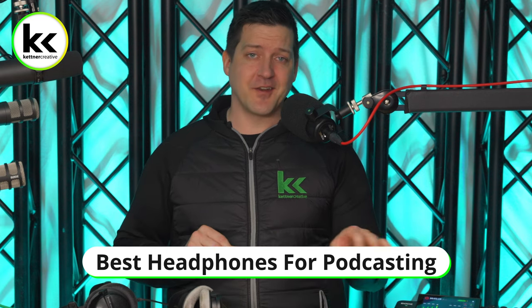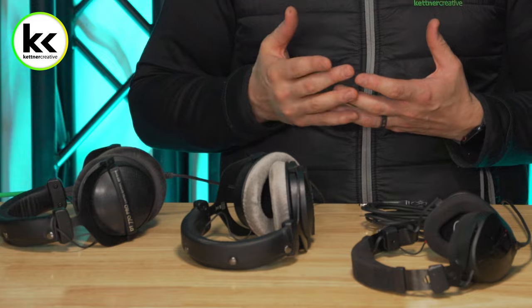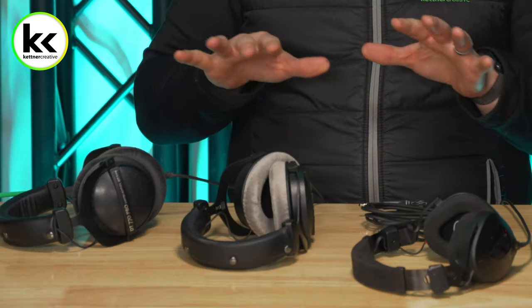Headphones are super important when it comes to recording podcasts. If you have a remote caller, you can't use speakers — your speakers will play the remote caller, your microphone will pick that up and send it back, creating a feedback loop. The same goes for video playback or reacting to content — that needs to come through your headphones so the microphones don't pick it up. Plus, it helps you hear everybody more clearly, reduces ear strain, and gives you an accurate representation of what's being recorded.